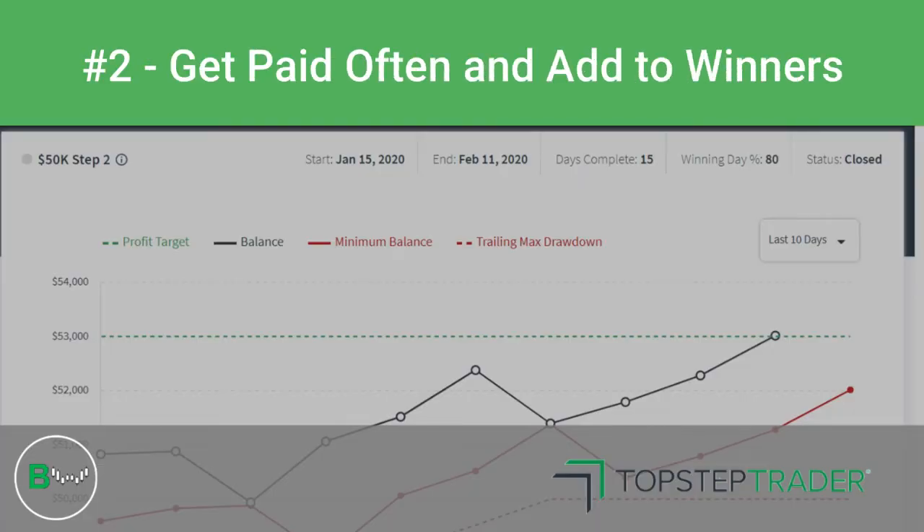Number two: I got paid often and only added to winners. Typically when I started out the day trading the combine account, I would try to get paid on the first one or two trades — $100, $150, $200 — just to build up some cushion on the risk capital I allowed myself for that day. This helped mainly with my psychology, having a little bit of a profit cushion so that I could be extremely patient, maybe end the day early if I made $200, and identify better opportunities that I know have a high probability of working.